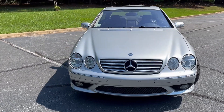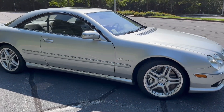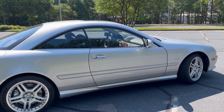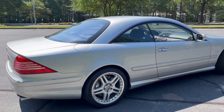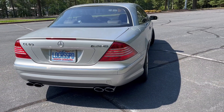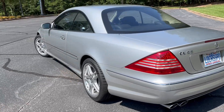Crystal clear bi-xenon self-leveling headlamps, classic flowing lines, pillarless roof. It's got those aggressive but classy Italian Chromadora forged AMG wheels, wrapped in new Michelin Pilot Sport 4S ultra-performance tires — these are the ones you want. And of course that monster bi-turbo V12.